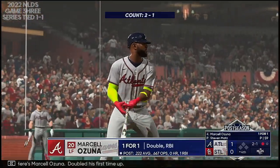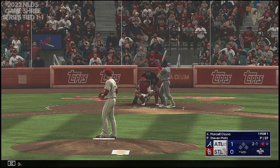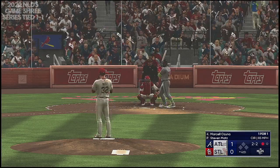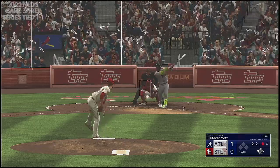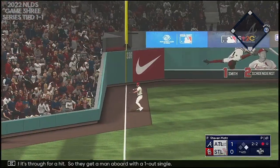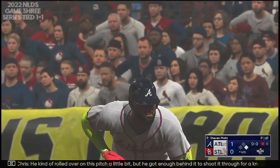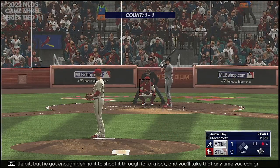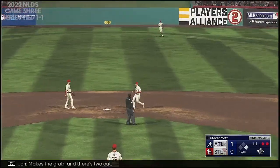Here's Marcelo Zuna — doubled his first time up. He kind of rolled over on this pitch a little bit, but he got enough behind it to shoot it through for a knock, and you'll take that any time you can get him to find a hole. Next to hit, Austin Riley. Makes the grab, and there's two out.